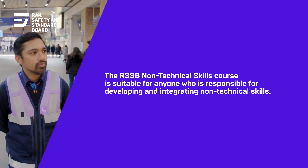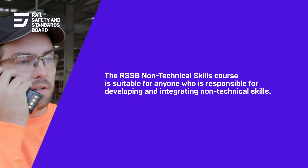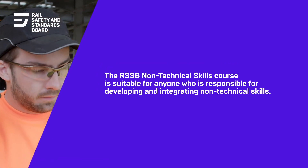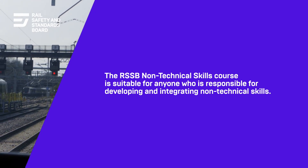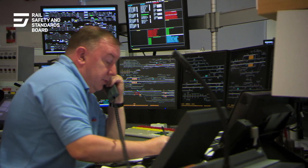The RSSB non-technical skills course is suitable for anyone who is firstly responsible for developing non-technical skills in their staff. It's also for people who have responsibility for integrating non-technical skills.